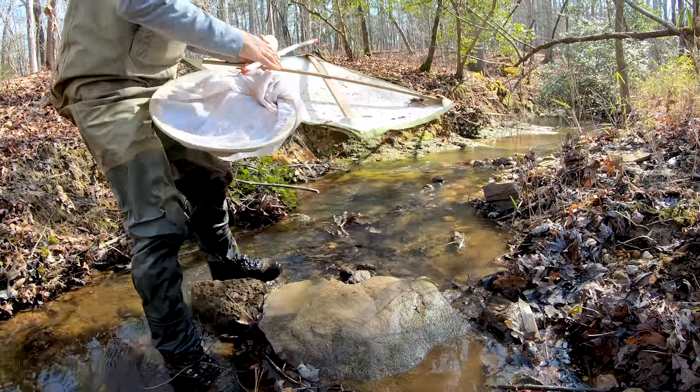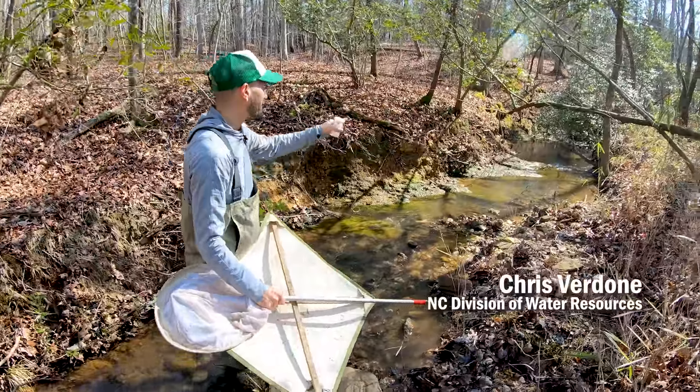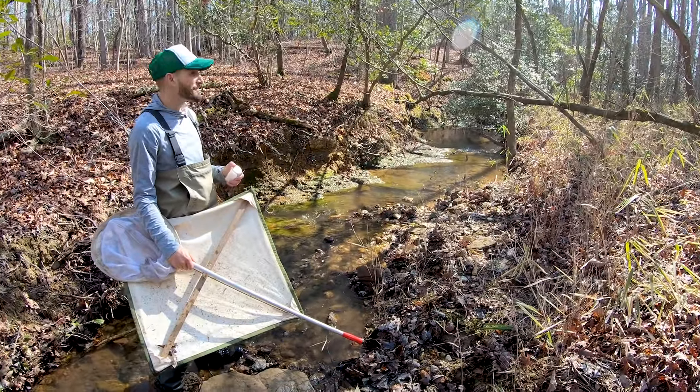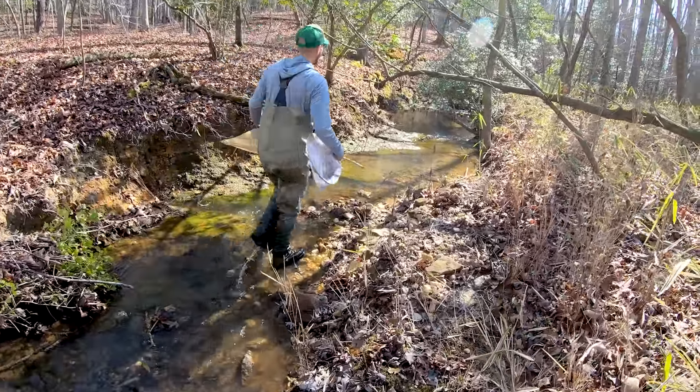This is what a day on the job looks like for biologist Chris Verdone. He's surveying vegetation along a stream, noting that holly overhanging the water looks appealing — short and accessible.